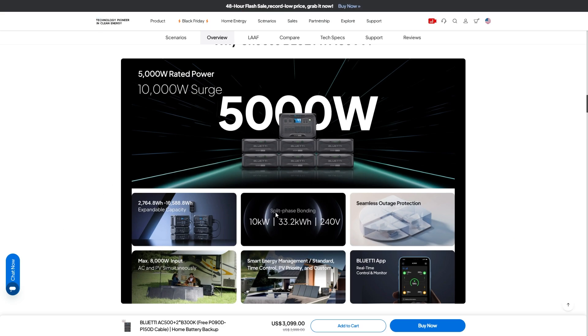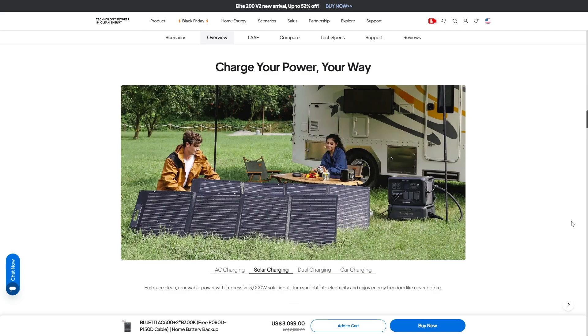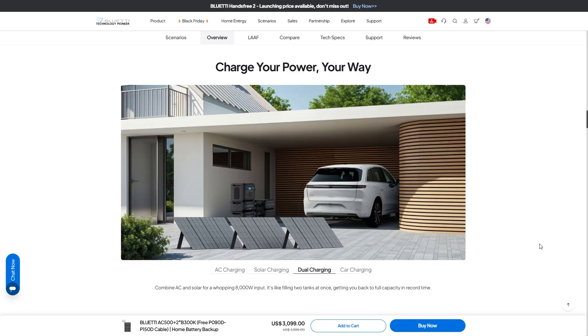Not to mention, this can run split phase bonding at 240 volts. You can charge this via your wall at 5,000 watts, which will charge it in about an hour, or you can get into solar charging with up to 3,000 watt input — that is huge. You can combine multiple ways of charging up to 8,000 watts total, which will charge this insanely fast in under one hour.